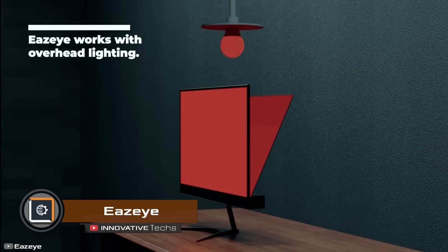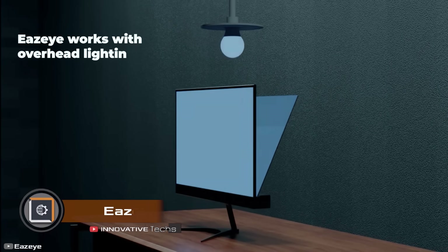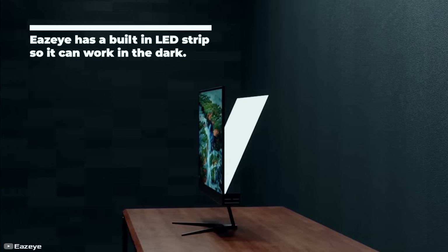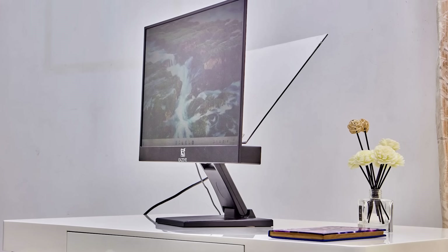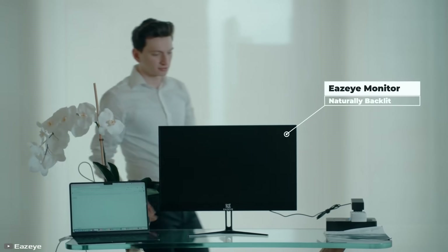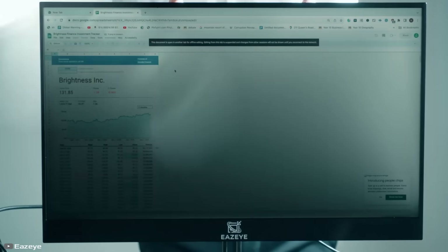A startup called EzeEye has revolutionized the way liquid crystal pixel monitors are illuminated, thanks to the invention by 17-year-old inventor Luis Huang. He introduced a technology that replicates natural light — behind the display, there's a light-reflecting panel that transmits natural light from a window onto the screen matrix.